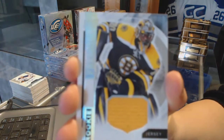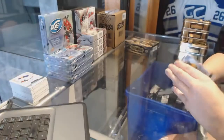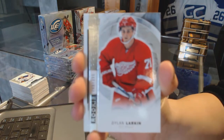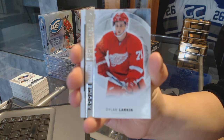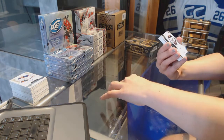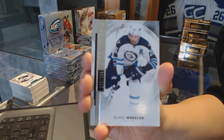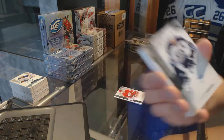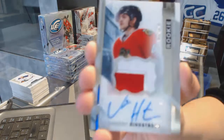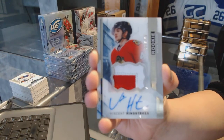We've got a rookie jersey for the Boston Bruins, Malcolm Subban. Rookie number 299 for the Detroit Red Wings, Dylan Larkin. Base card number 399 for the Winnipeg Jets, Blake Wheeler. We've got a two-color rookie patch auto number 375 for the Chicago Blackhawks, Vincent Henestrosa.